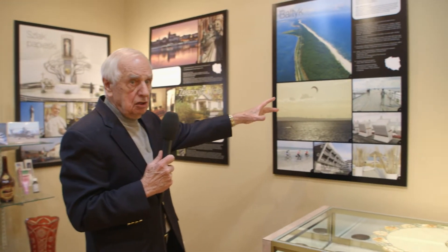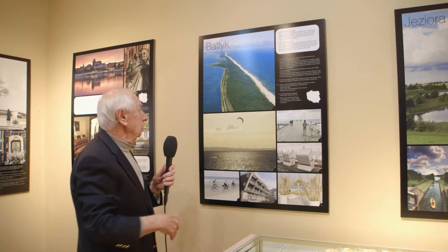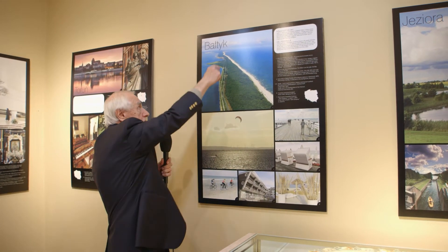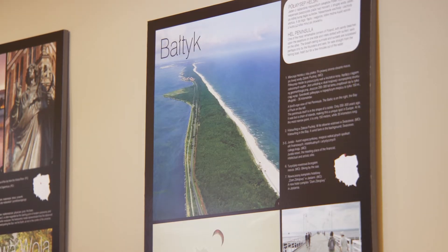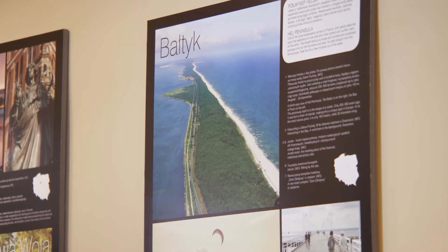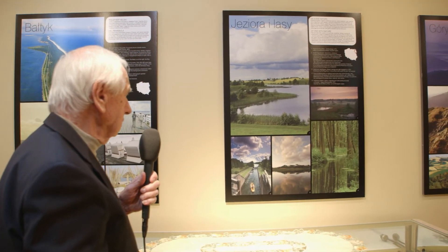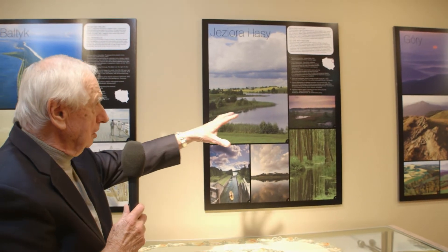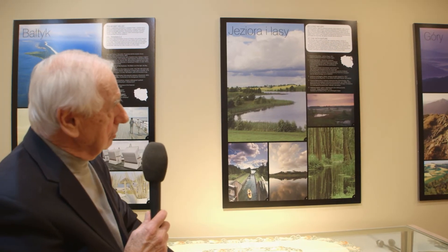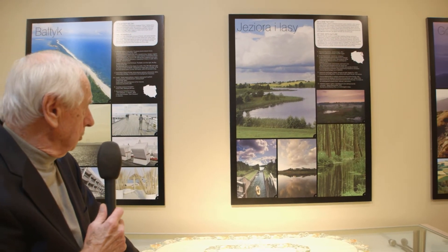Poland is on the Baltic Sea, so you can see the beautiful beaches. I call it the Polish Key West because it kind of looks a little bit like Florida's Key West. Poland is a beautiful country with forests, lakes, and mountains, as you can see in these two posters.